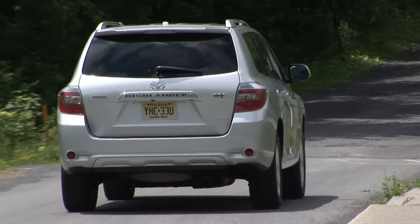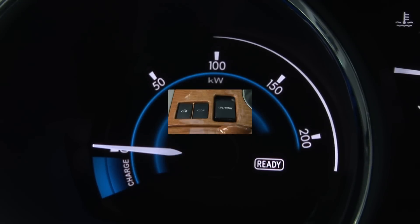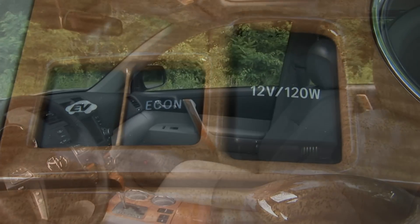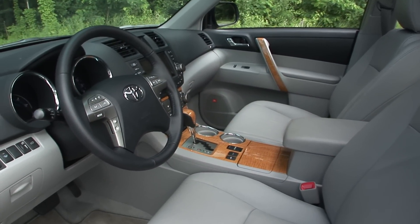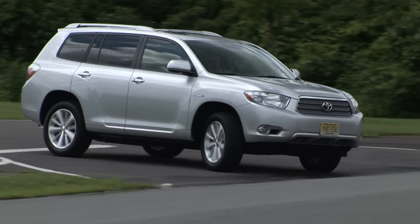As a full hybrid, it has the ability to run on electric alone when conditions permit, and now you can force it into EV mode by pressing this button here. Your battery has to have a full charge and it won't get you far or do it quickly, but for a half mile at 30 mph you can go gas-free.